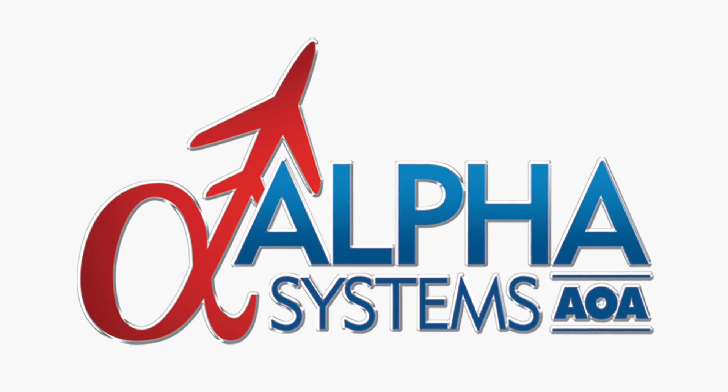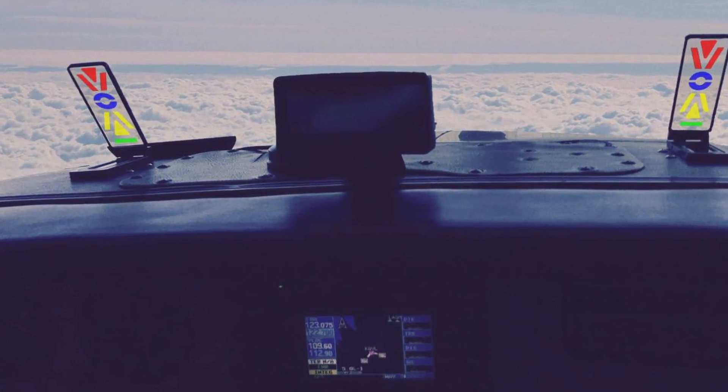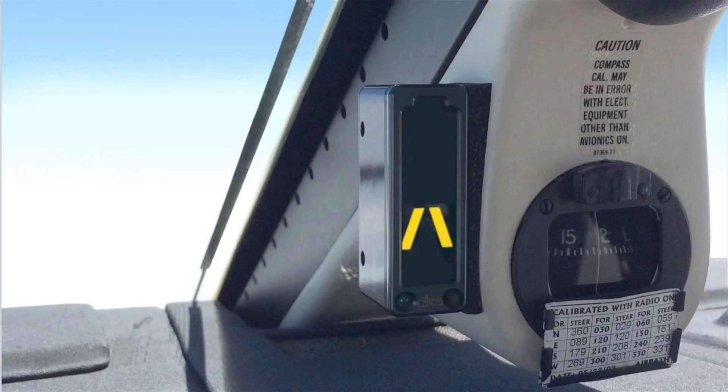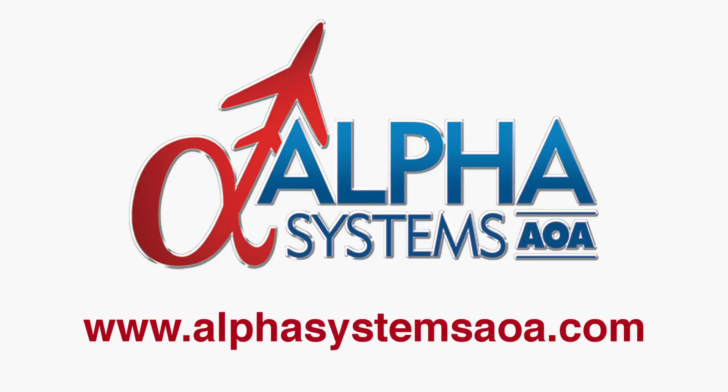Alpha Systems AOA products are available for experimental, pressurized, and certified aircraft. President Mark Koren notes that there is nothing more rewarding than designing a product that helps save someone's life. To see how Alpha Systems AOA technology can make you a safer pilot, check out www.alphasystemsaoa.com.